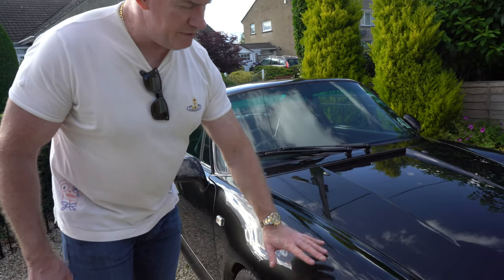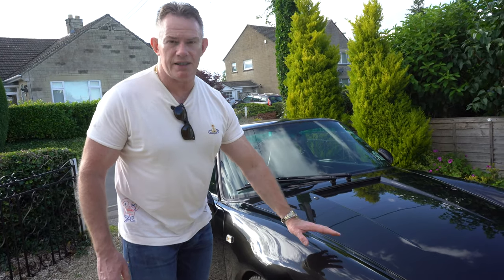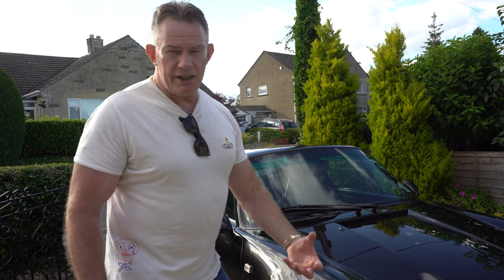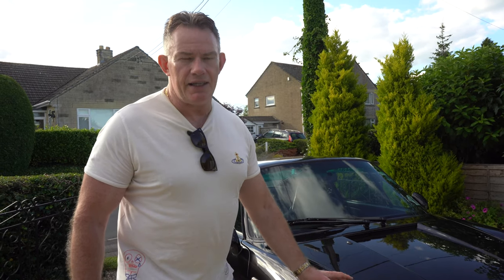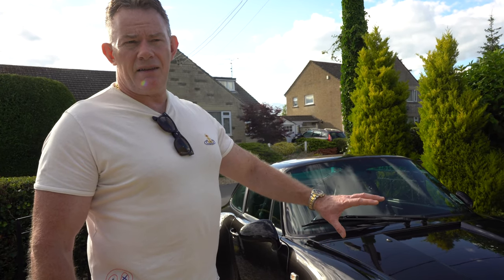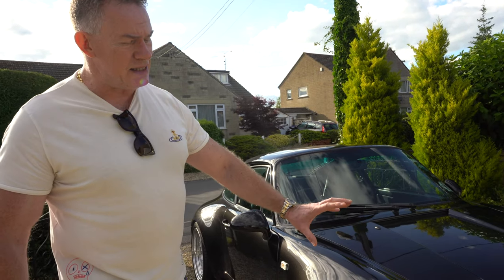Following Ted having flat sanded the panels that needed it — being very careful with the curved surfaces — he then worked down through progressively finer grades of paper to get to the stage where he could start using a cutting compound. Ted then used multiple different levels of cutting compound on the car — multi-stage correction across the whole car — to bring it to this standard of finish.